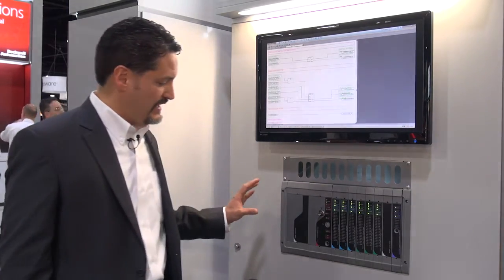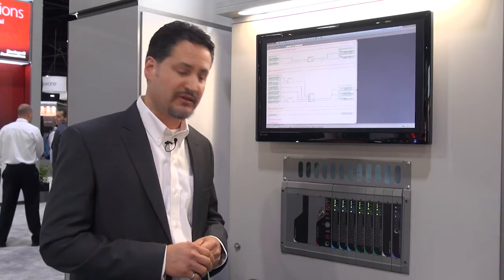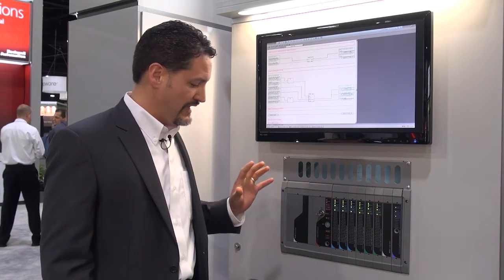We've also enhanced the environmental features of this product to make it more durable in harsh environments, and we have new graphics, as you can see on the front here, to facilitate maintenance and identification while it's installed in the field. Rockwell Automation is committed to being a global leader in process safety. For more information, please visit rockwellautomation.com/process. Thank you.